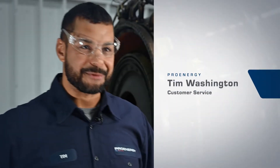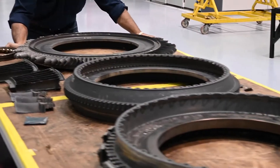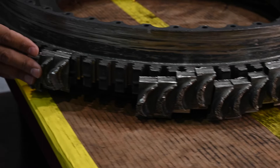The state of the customer's engine when we received it was not a favorable one. When we disassembled the customer's engine, we found the high-pressure turbine module, the low-pressure turbine module, as well as the turbine rear frame to be unserviceable and unrepairable.